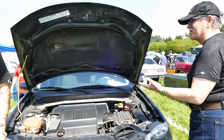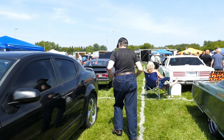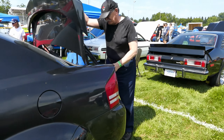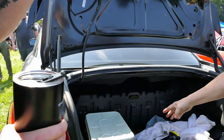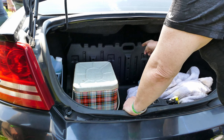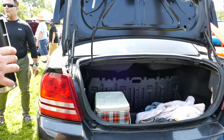Oh, V6, Avenger R/T. Six gears, yeah? This one's weird. This one is a test car. It even has that strut brace.